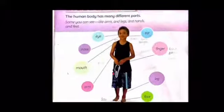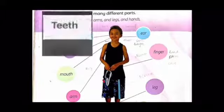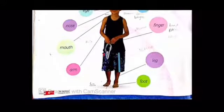And lastly, you will write down all the hard words. For example: cheek, neck, hair, forehead, teeth, tongue, elbow, hand, palm, chin, knee, belly, and toes.